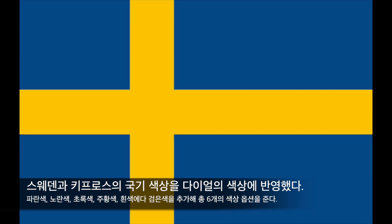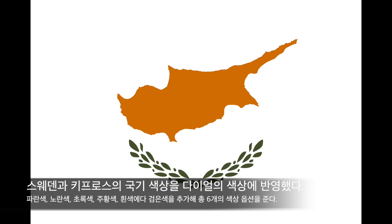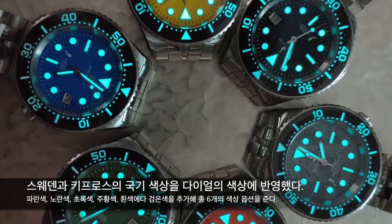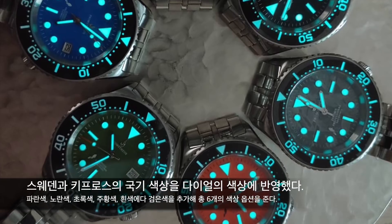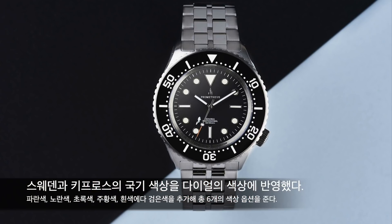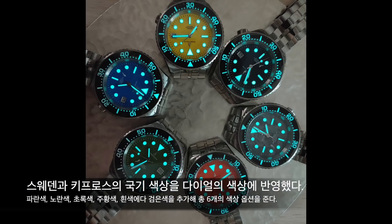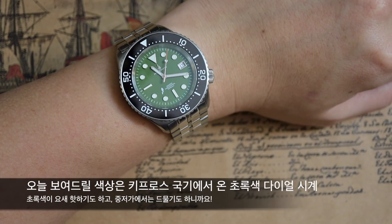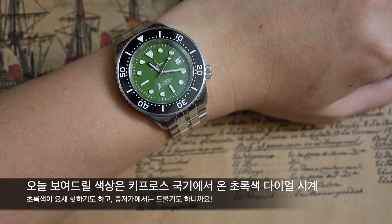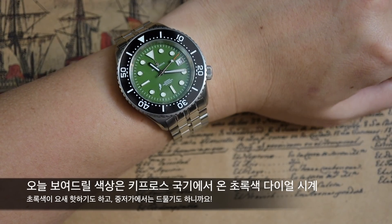제노비아 시계는 제노비아의 국적인 스웨덴과 침몰 장소인 키프로스의 국기 색상을 바탕으로 다양한 색상의 다이얼을 내놓고 있습니다. 스웨덴 국기의 파란색과 노란색, 키프로스 국기의 하얀색, 노란색, 초록색에다가 언제나 옳은 선택인 검정색까지 더해 총 6가지 색상의 다이얼이 있습니다. 오늘 인투와치의 지원을 통해 제가 리뷰하게 될 모델은 초록색 다이얼의 날짜 기능이 있는 버전입니다.